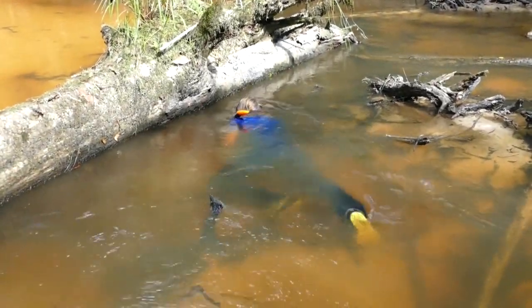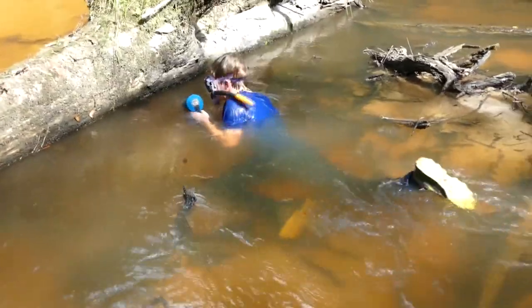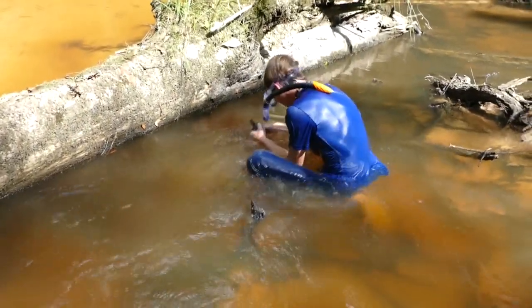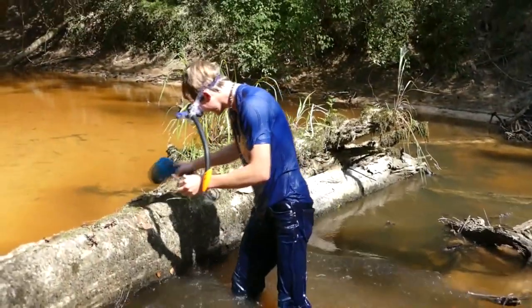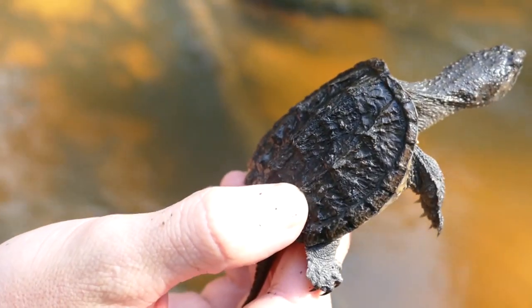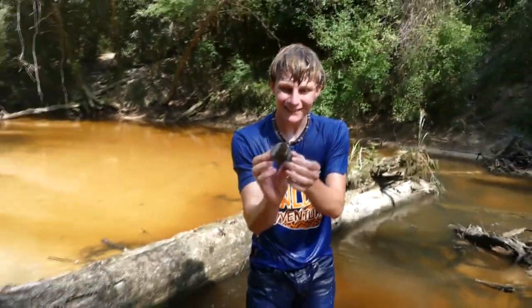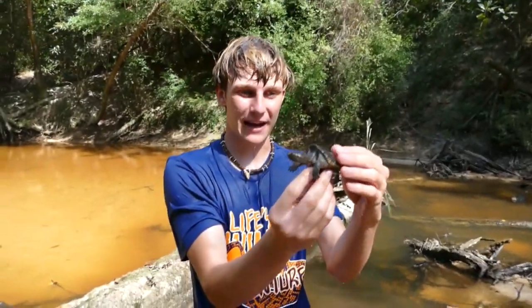That's a turtle! I got a turtle! Here we go — snapping turtle! Check this little guy out. He was sitting right under that log. This is a baby common snapping turtle — look at that little guy!